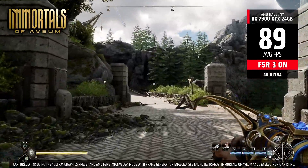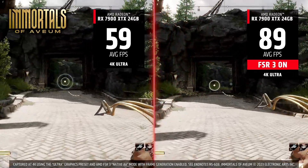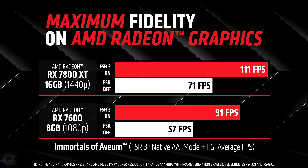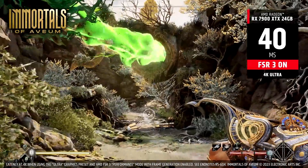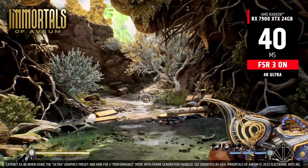FidelityFX Super Resolution, or AMD FSR, is an upscaling technology — it increases the resolution of the game image. It uses artificial intelligence to increase the resolution of games without loss of quality, improving visual quality and performance.